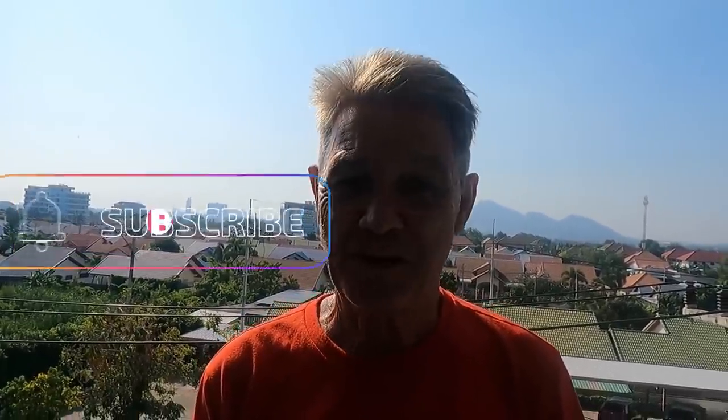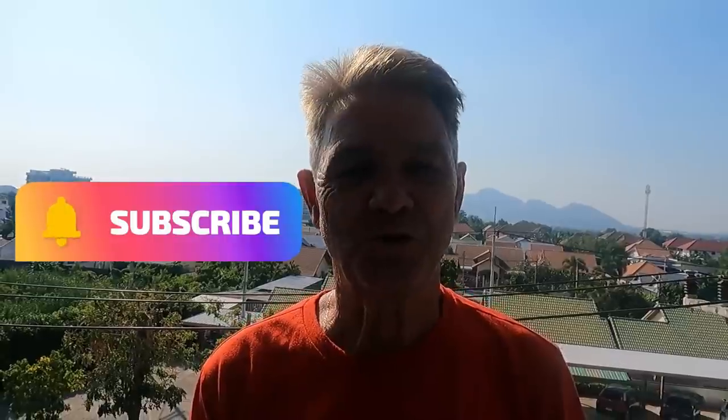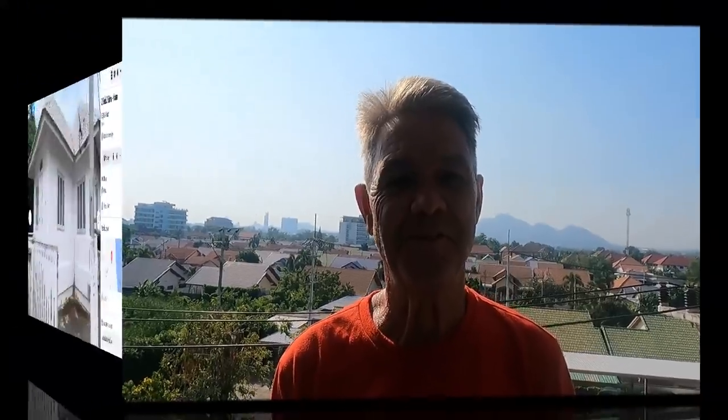Before I start, if you haven't already done so, please subscribe — it will help me a lot and it won't cost you anything. Also push the thumbs up button, and if you know anyone who might like my channel, please pass on the link. I'll also give you some tips on renting property here in Thailand that might help you if you're thinking of coming here to live for a few months, a few years, or to retire here.